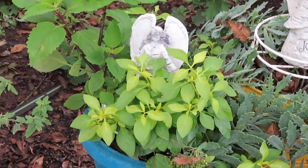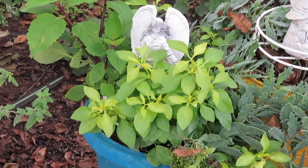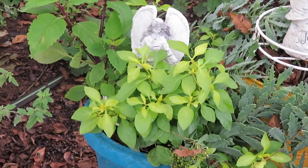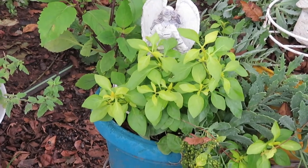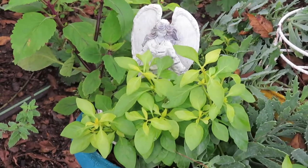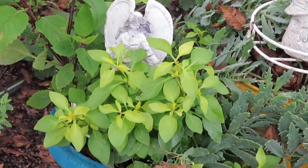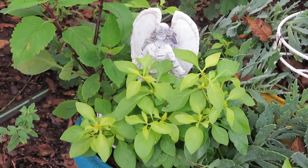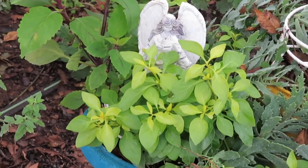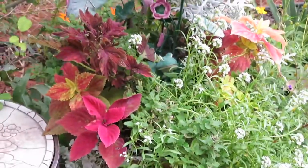The days are getting shorter — the daylight is getting shorter and we get dark here about 6:30, so I've got to get busy. I just wanted to show you a little bit of this to give you an idea what I am doing today, and also one more time to get it before the frost comes. Here's some good examples.